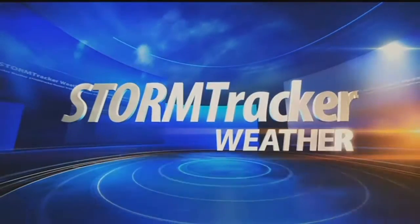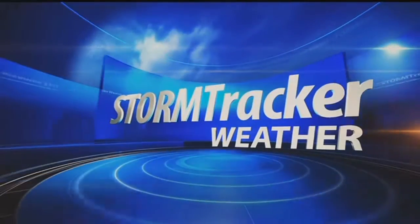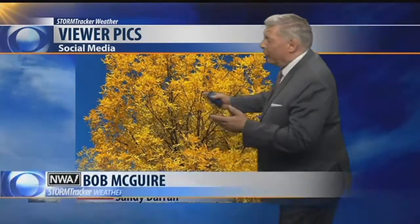Here's your Storm Tracker weather forecast with Chief Forecaster Bob McGuire. Good evening, everybody. We are going to start off tonight with this beautiful picture of fall foliage. This is out of Glendive from Sandy Dara.